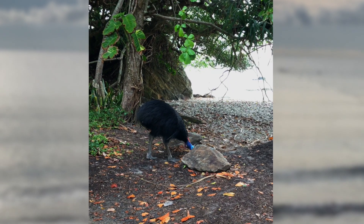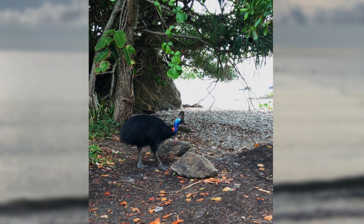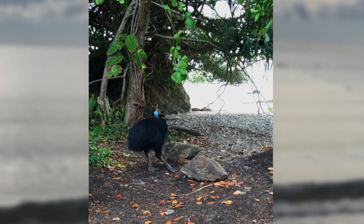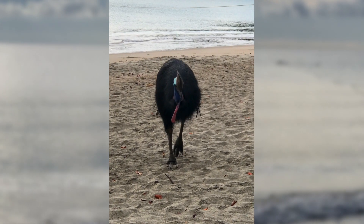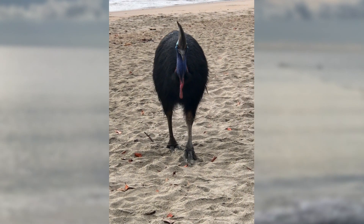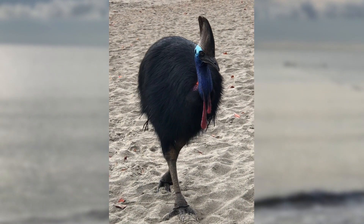Cassowaries are dinosaur birds. They've been around for a very long time. They've got black feathers that look a lot like hair. Their neck and face is blue, and they've got red wattles — that's what they're called — hanging down under their neck.